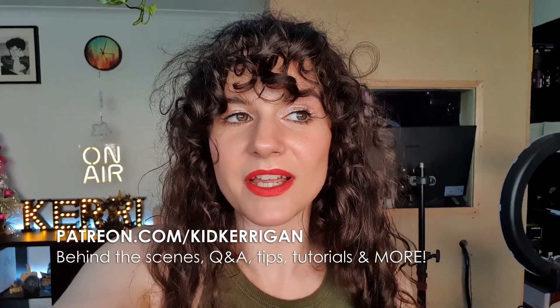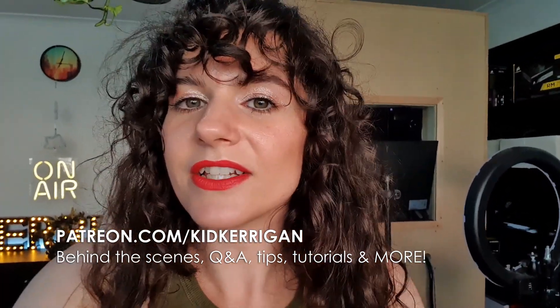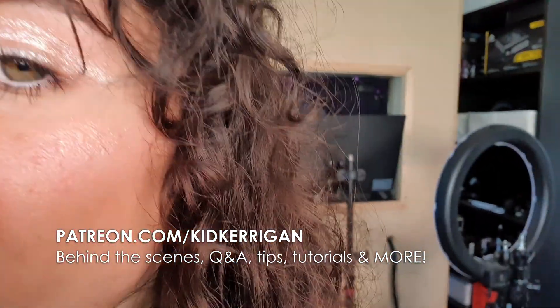Or on my IRL channel — this one will probably go up on my gaming channel. I have two channels, so go subscribe to both of them! Also, please check out my Patreon because it should be up by the time this video goes live — that's how you get access to all of my voiceover stuff. Thank you, love you, bye!